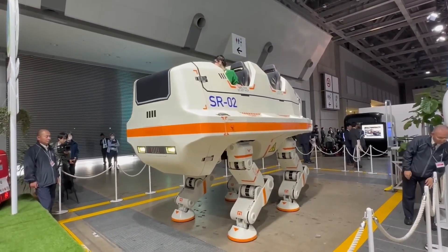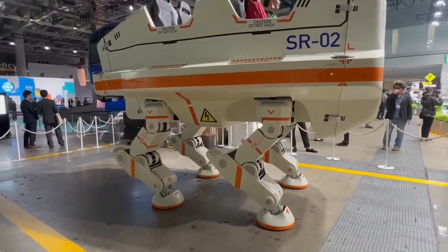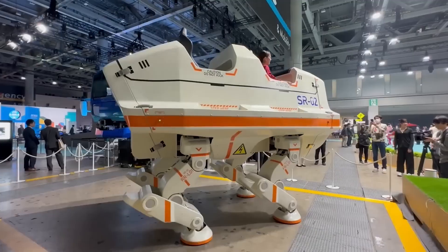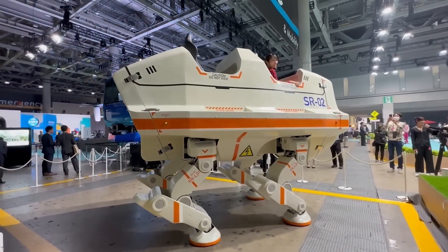The SR2 moves slowly but performs squats, turns in place, and brings joy to both spectators and passengers. Controlled remotely, it falls short of Star Wars AT-Walkers, yet hints at potential larger models for amusement parks.